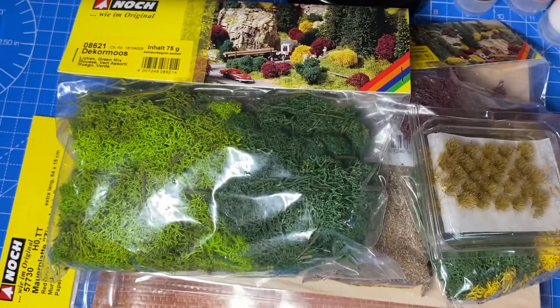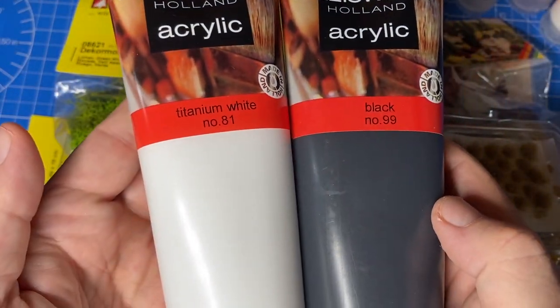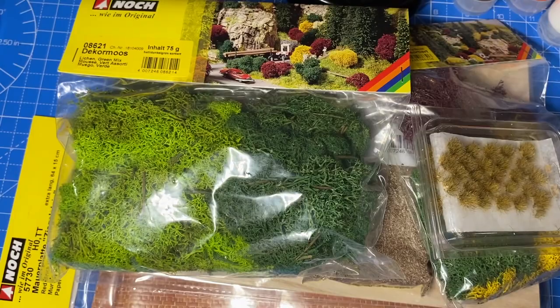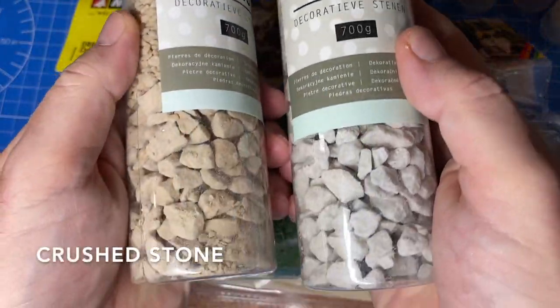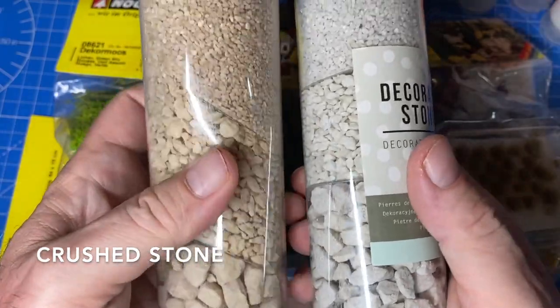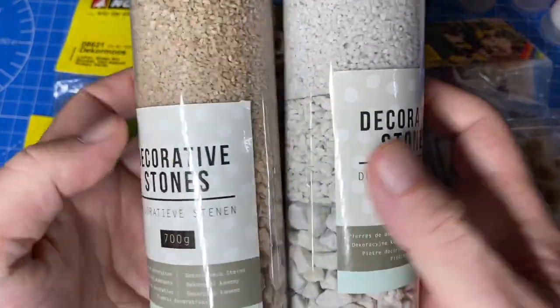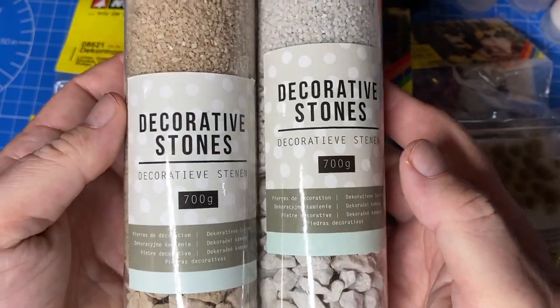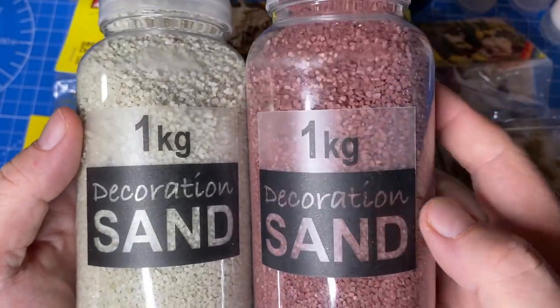Here are some cheap acrylic paints that I can mix up — I don't want to use my expensive ones. Dollar store, one dollar each. And I found these decorative stones, crushed in different sizes — three different grains. 95 euro cents each, even these larger ones. One kilo — wow.